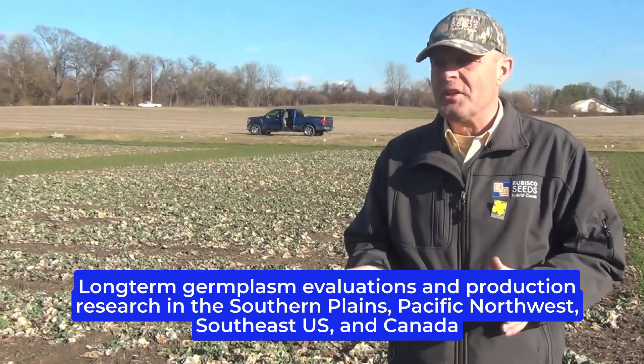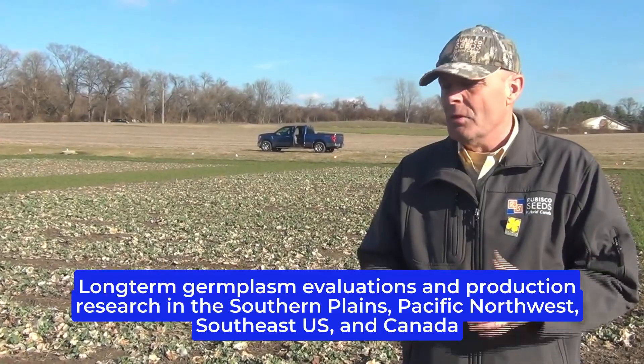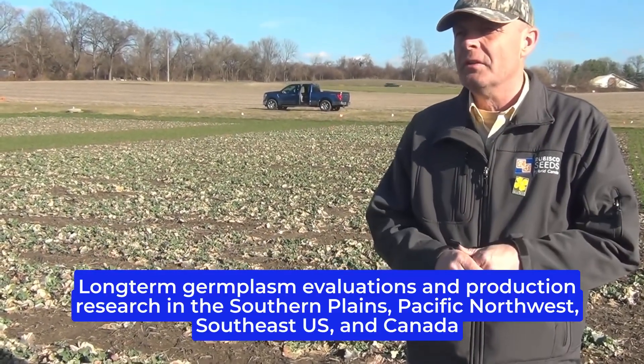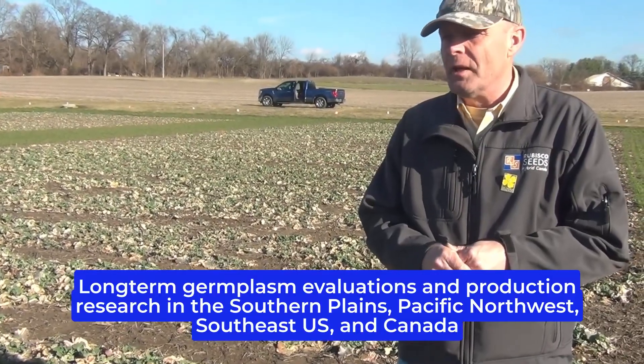All those data points are very important where we gather winter hardiness, seed yield, and oil content data after harvest.